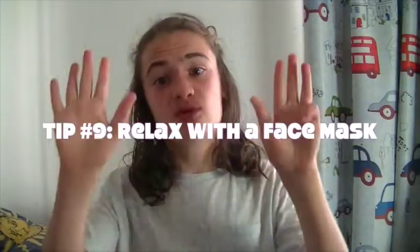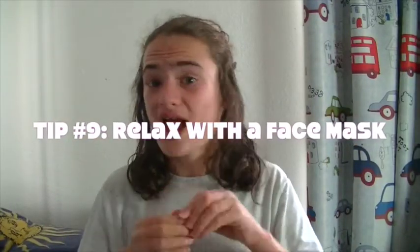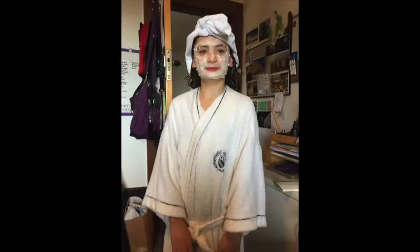Tip number nine is to relax with a face mask. Relaxing is definitely the best way to de-stress, and while you're doing that you can take care of your skin at the same time by putting on a facial mask. Leave it on for however long you need to. Just relax, reflect on your day, think about what you're grateful for — you're taking care of yourself and you're taking care of your skin.